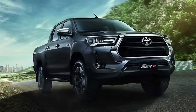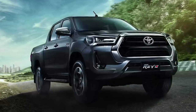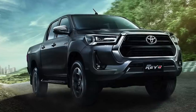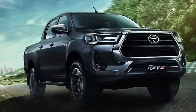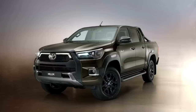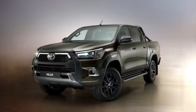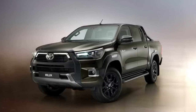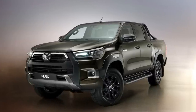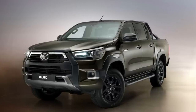Some people have also said this patent drawing could be for the next-generation Toyota Hilux instead of the Tacoma. But I know that cannot be true because the Hilux is on a different life cycle — it's about two to three years behind the Tacoma. So while we get the 2024 Tacoma this year, the new Hilux will not come out for at least two to three more years. That's why I'm very sure this patent drawing is of the Tacoma and not the Hilux.